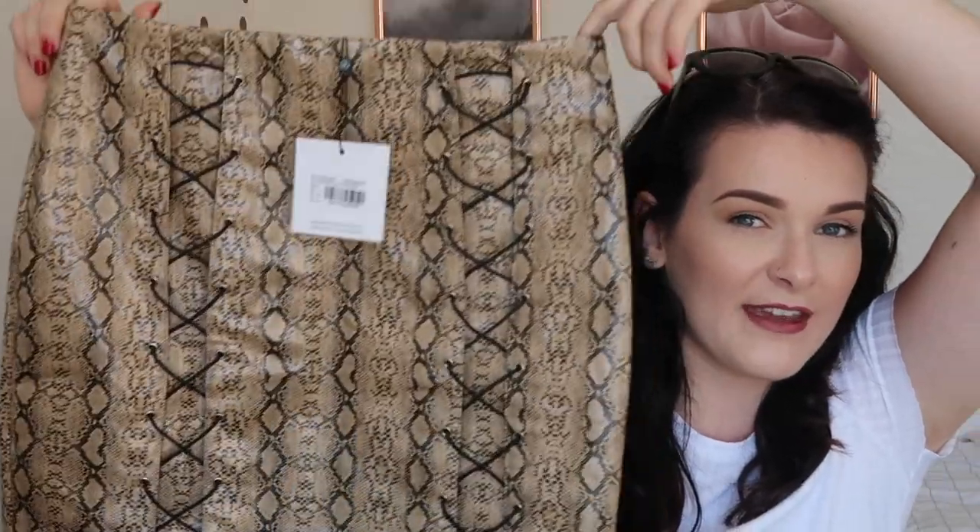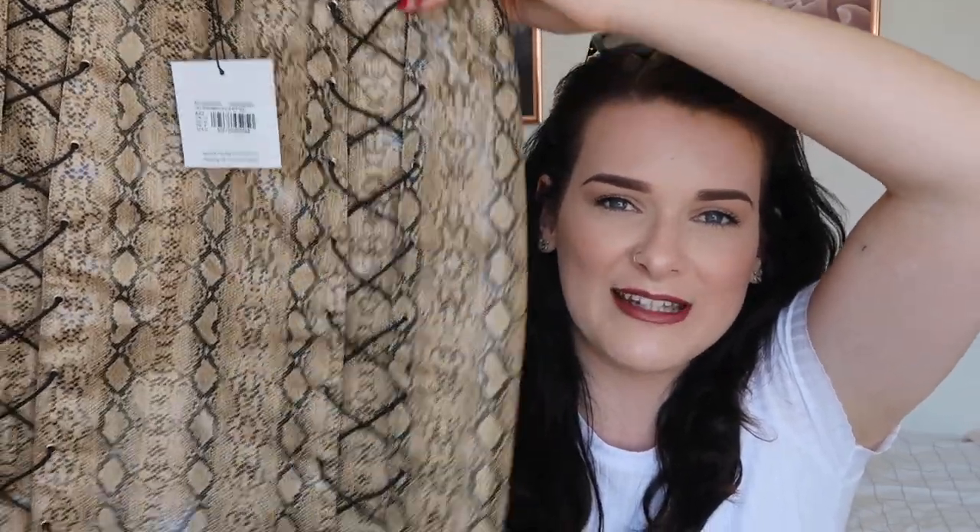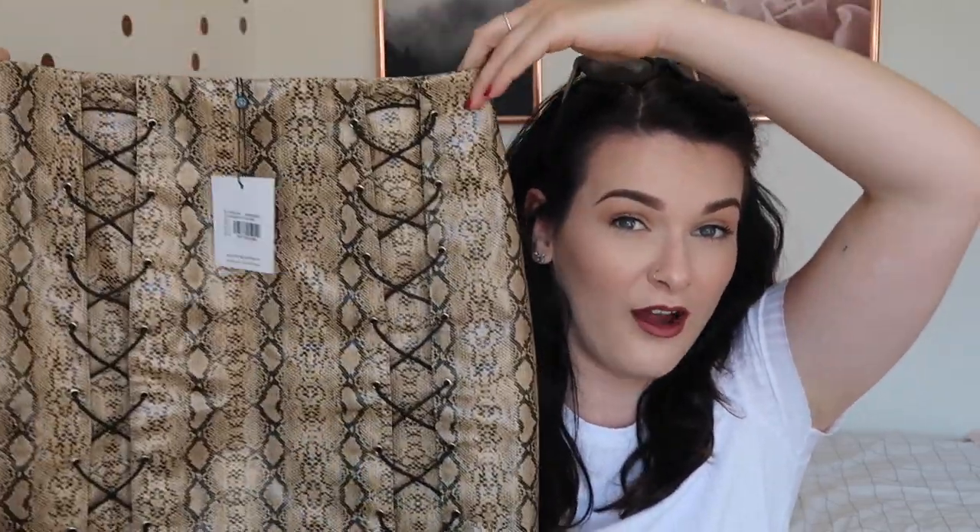Okay, so this is my Marmite item of the haul — a love or hate thing, I think. I showed my mum and she was a hate. I'm on the fence. It's a snakeskin print — obviously fake — with crisscross details and little bows on the bottom. I like the pattern a lot. Pair it with a black top, some black heels, and a fluffy handbag and I think it would look really nice. But it's faux leather, so it looks a bit weird. I bought it mainly to see what the length was like. I got a UK size 12.